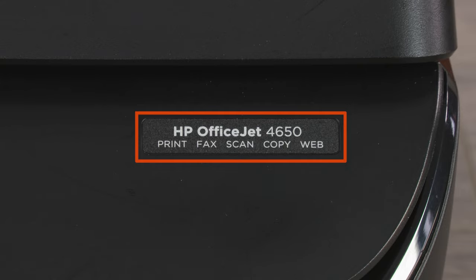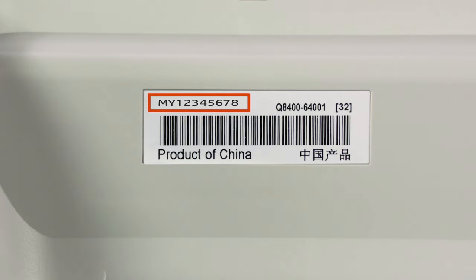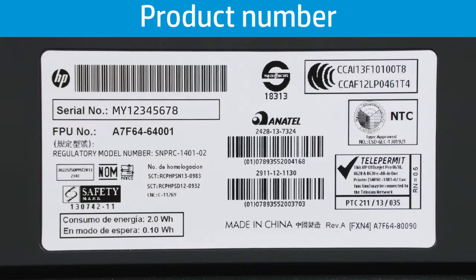So, what is the difference between a printer name, a product number, and a serial number? The printer name identifies what components were used to build a group of printers — your printer has a name in the same way that a car manufacturer gives a specific car a model name. The product number identifies your HP printer within a model number series and establishes the region where that printer is sold.